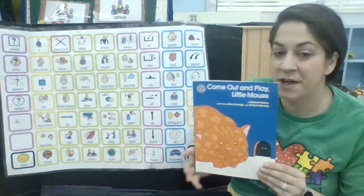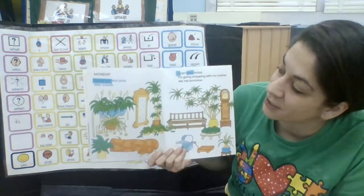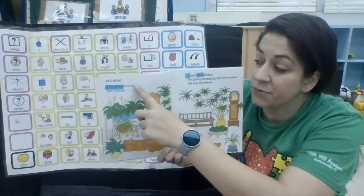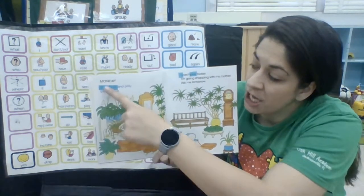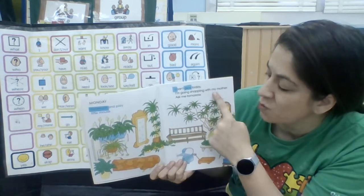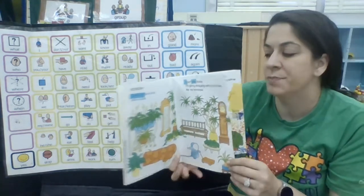All right, we're going to open our book. Open. Open. Where do we start reading? Right here — that's where our first word is. We're going to start reading right there. Monday. Come out and play, little mouse. I can't play today. I'm going shopping with my mother. Ask me tomorrow.